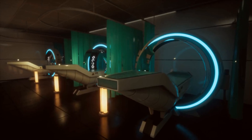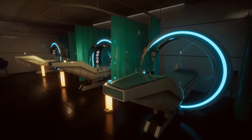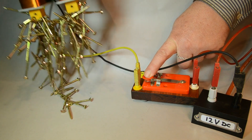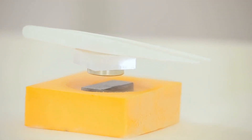Electromagnets are incredibly useful and are found in many devices, from electric bells to MRI machines in hospitals. The ability to turn magnetism on and off with electricity has revolutionized technology and medicine. Imagine being able to control a magnet with a flip of a switch — that's the magic of electromagnets.